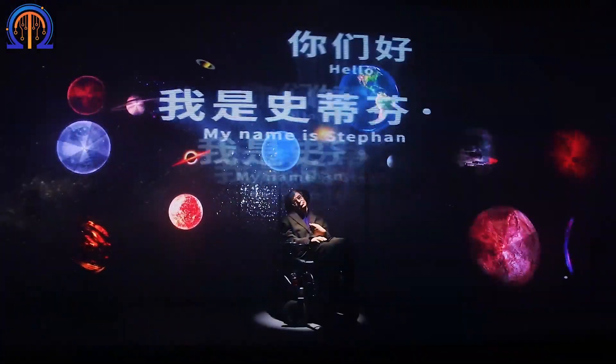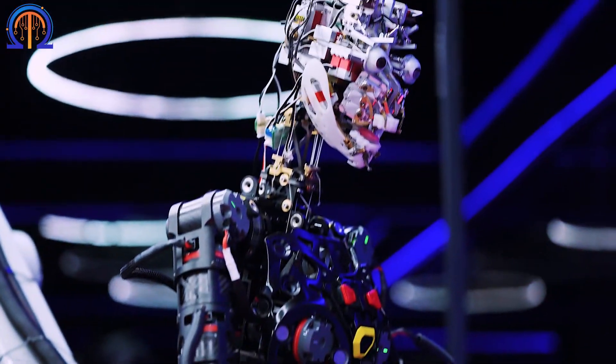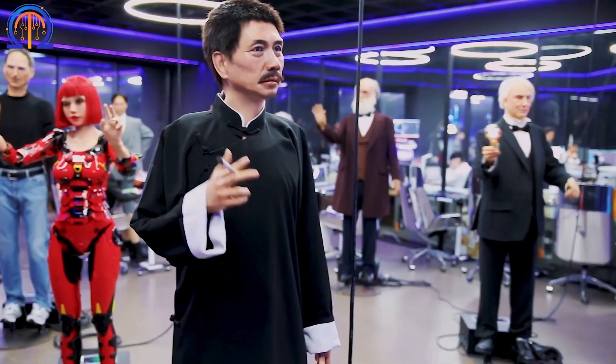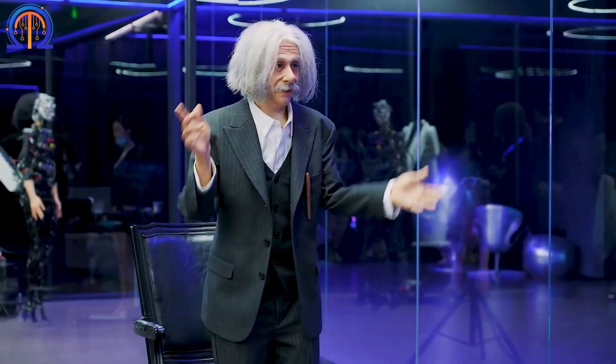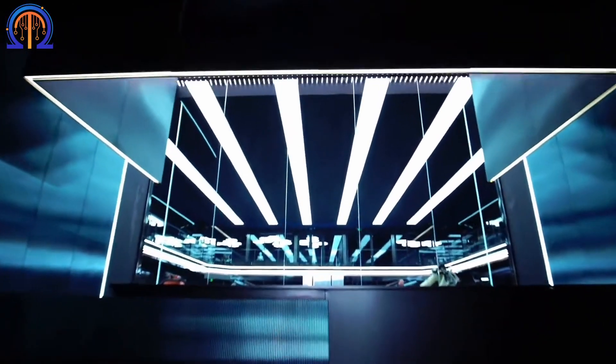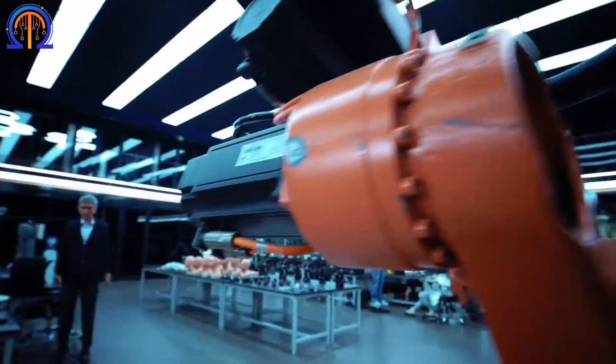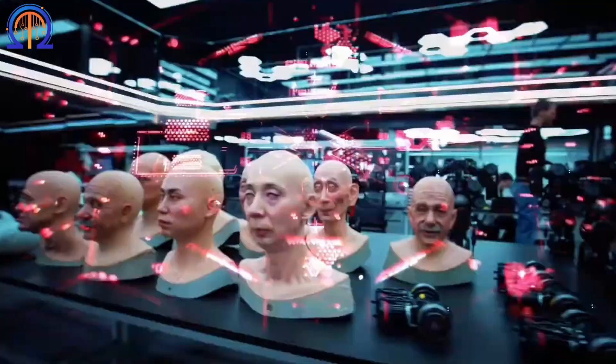Right down to the vein patterns and other significant physical features, in the city of Dalian, Liaoning Province, the future has been brought to life with robots becoming interchangeable with humans. The X Museum of Science and Technology of the Future just launched, with all the displays built by X Robot.